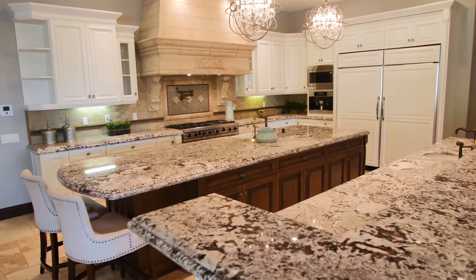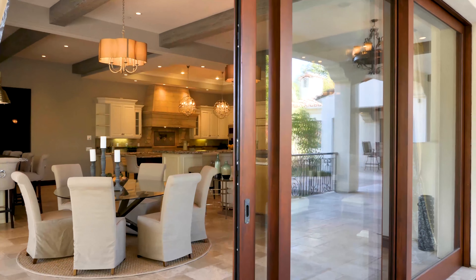Another favorite part of this house is this kitchen and great room. Beautiful space, large, and it opens up out to the covered patios.